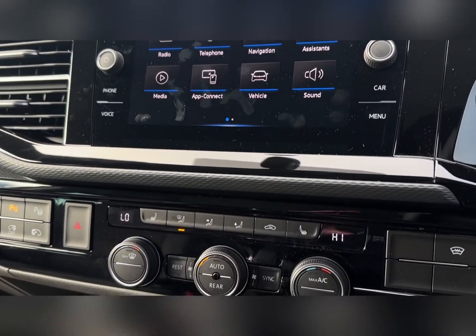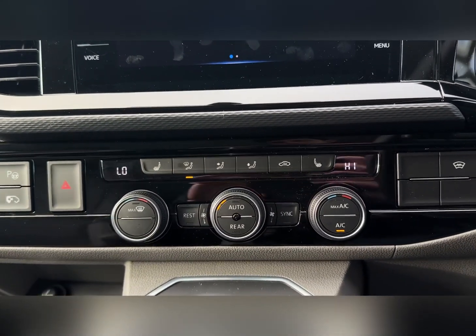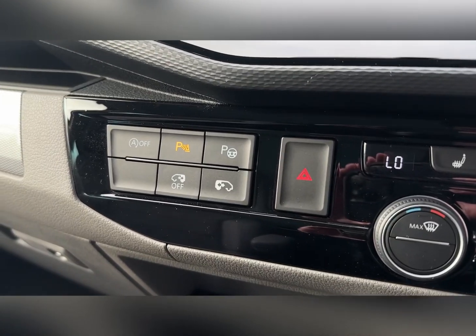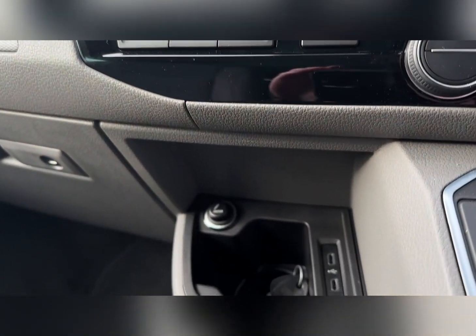Moving down from here you'll find the climate controls. You've got dual zone on the front so you can adjust the temperatures individually, with heated seats as well. Your automatic gear stick is in the centre, and just to the side you've got your cup holder, 12V and USB. You've also got the parking sensor buttons and the park assist.